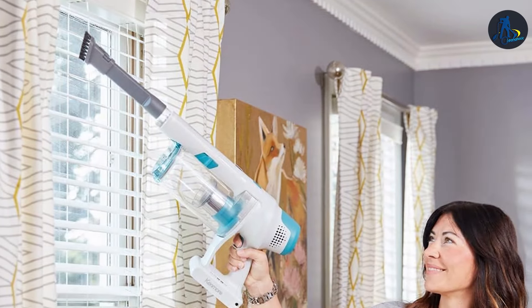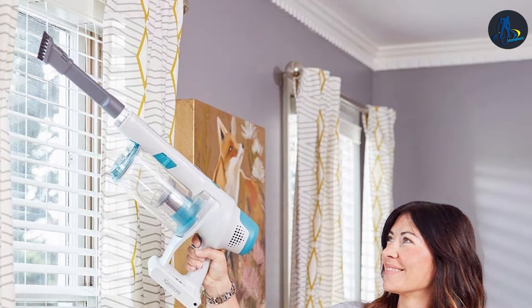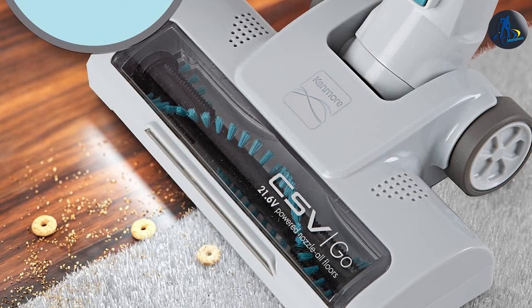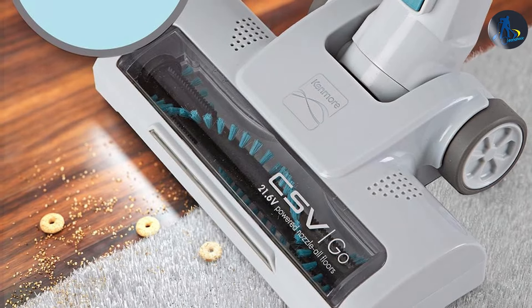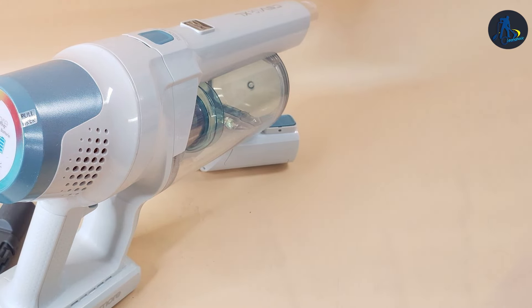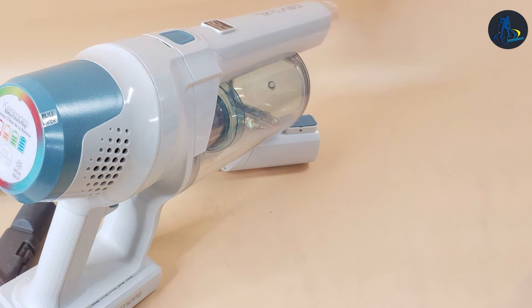Its sleek, lightweight design is not just for looks — it enhances maneuverability, allowing you to glide from room to room, from hardwood to carpet, without a hitch. Kenmore has long been synonymous with quality, and the DS4065 is no exception. It's built to last with a powerful battery that ensures long cleaning sessions without fading. The vacuum's usability extends to its easy-to-empty dustpan and washable filters, simplifying maintenance and enhancing its effectiveness over time.